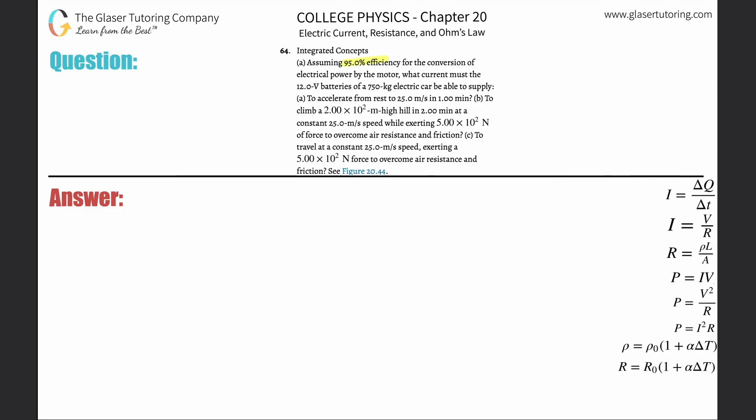Assuming 95% efficiency for the conversions of electrical power by the motor, what current must the 12-volt batteries of a 750-kilogram car be able to supply for letter A to accelerate from rest to 25 meters per second in one minute? In order to answer this question, we first have to understand electrical power. We know electrical power is P = IV.